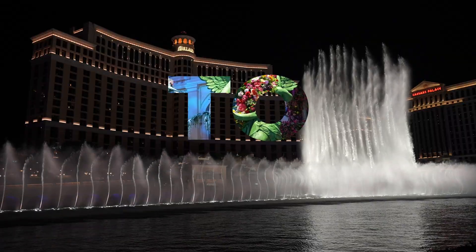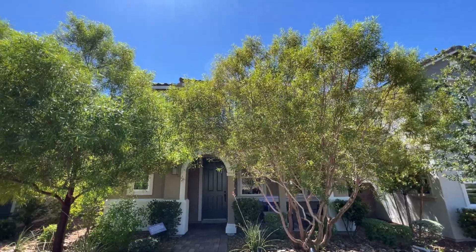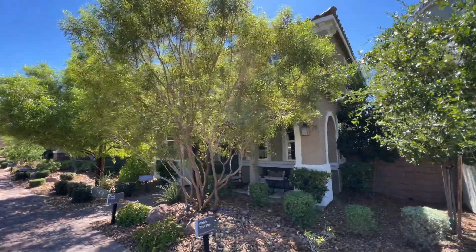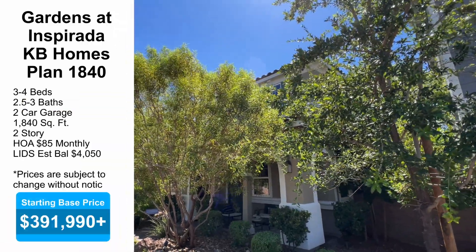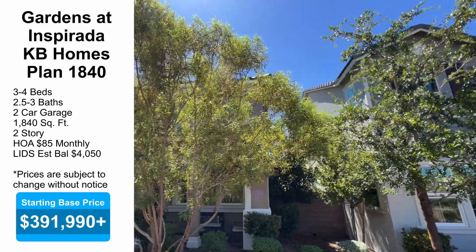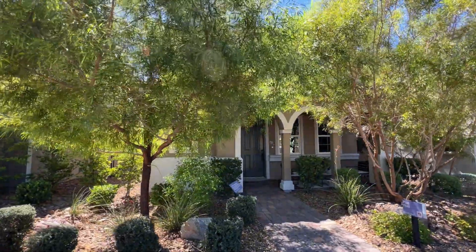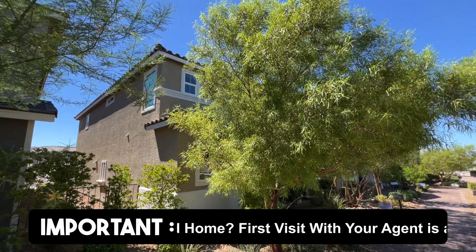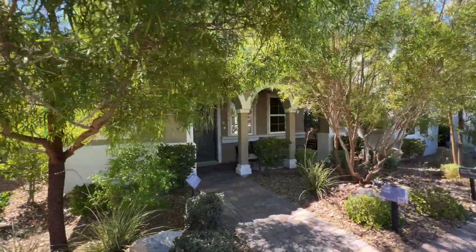Here we have floor plan 1840. It's a little hard to see because the trees are definitely overgrown, but this one is 1840 square feet. It comes either as a three or four bedroom — as modeled, it's a three bedroom — and the starting base price is $391,990. I would add about 10% for upgrades as a rough estimate. It is in an HOA community at $85 a month, and it does have LIDS with an estimated balance of $4,050, so you'll be looking at a semi-annual payment of $224.